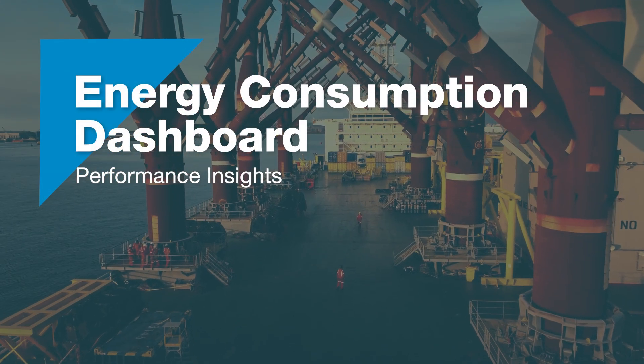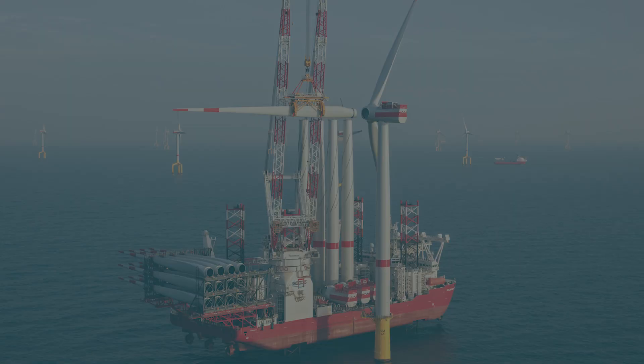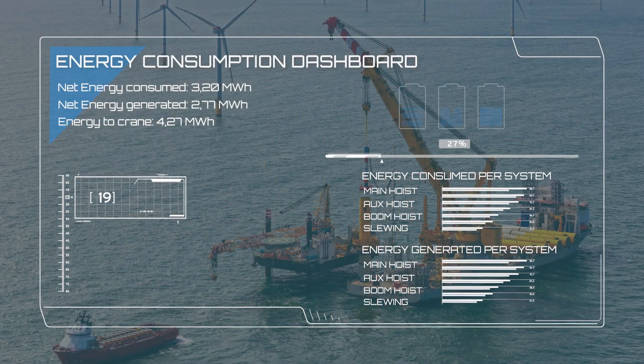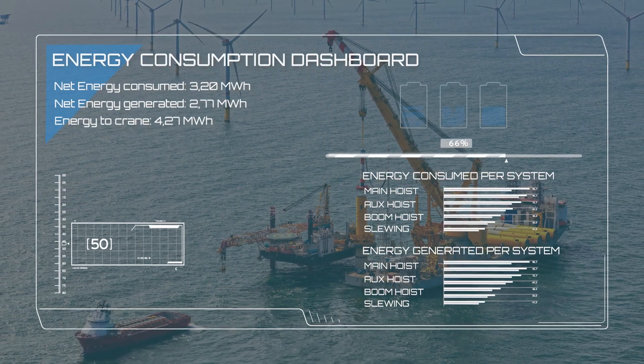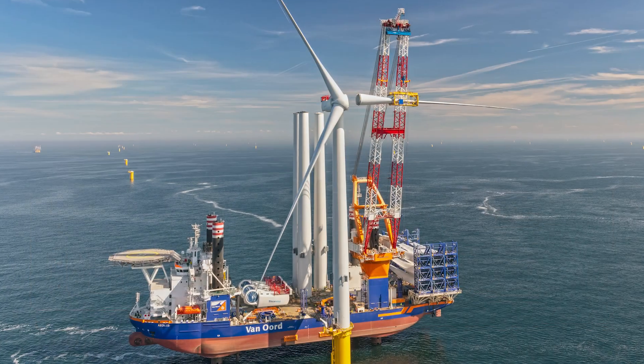The Performance Insights energy consumption dashboard details equipment energy usage, helping identify trends, peak usage times and inefficiencies. Detect anomalies to prevent breakdowns, boost efficiency and reduce your carbon footprint.